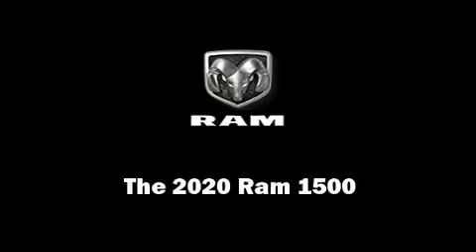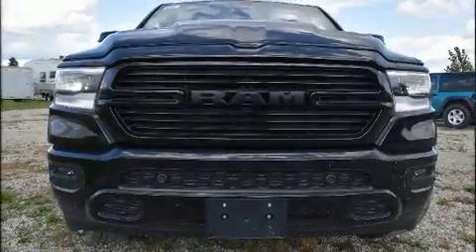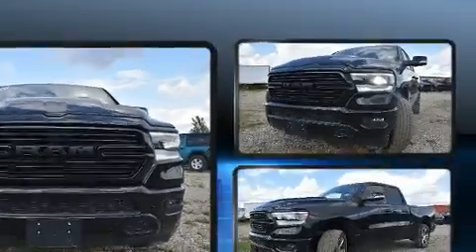Discerning drivers will appreciate the 2020 Ram 1500. This four-door, five-passenger truck offers the features and options for which you've been searching.